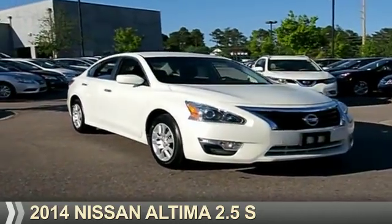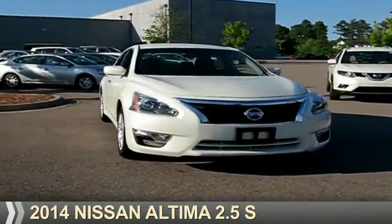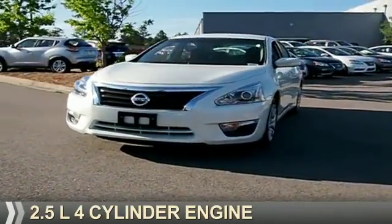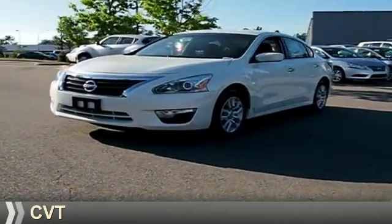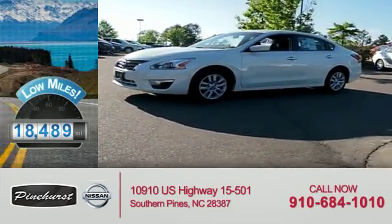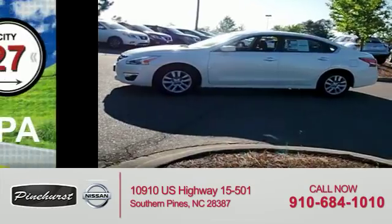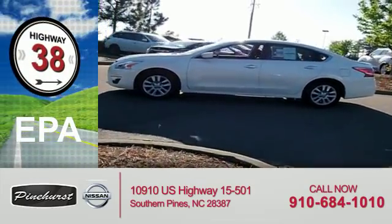Presenting the 2014 Nissan Altima. It's powered by front-wheel drive, a 2.5 liter four-cylinder engine, and a continuously variable transmission. With fewer than 20,000 miles, this vehicle has a long road ahead. Great fuel efficiency saves you money by requiring fewer trips to the gas station.